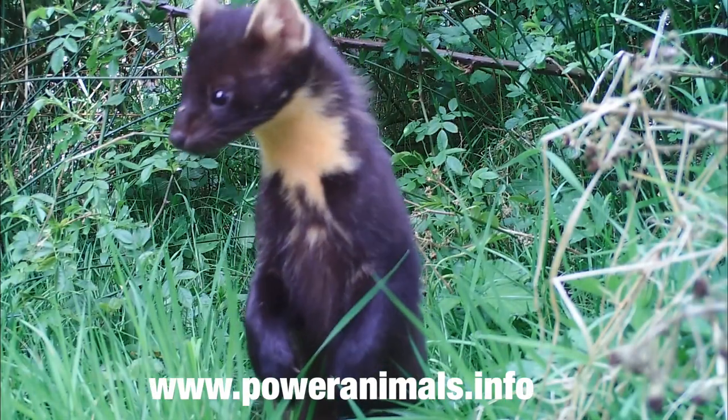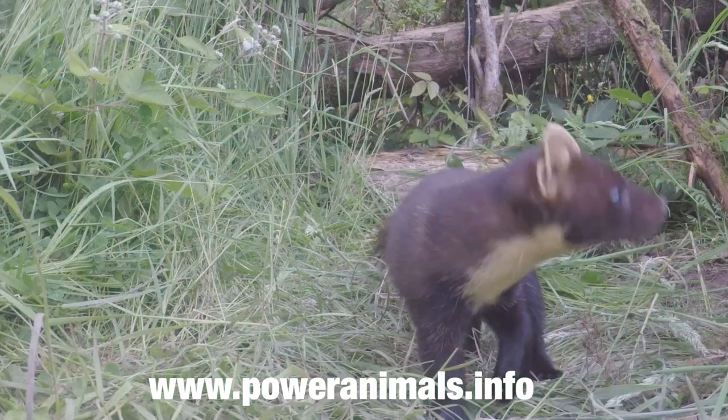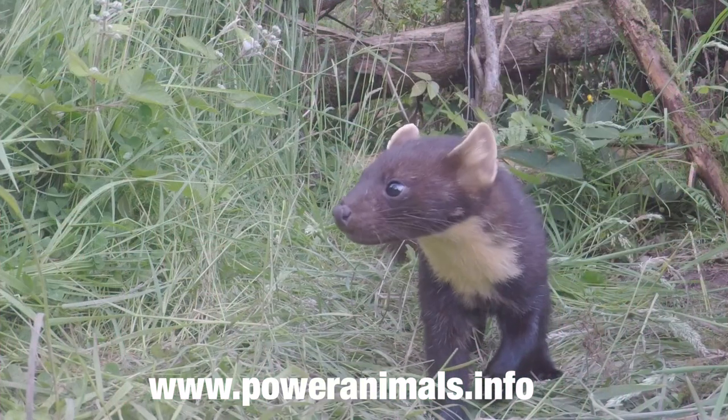Visit our website for insights on other animals and to get your free power animal reading. Thank you for subscribing and have a great day.